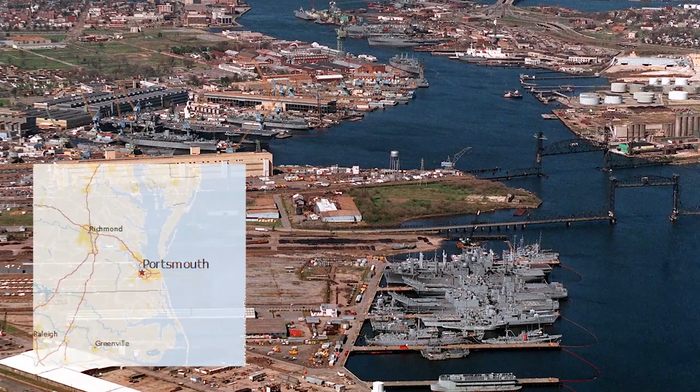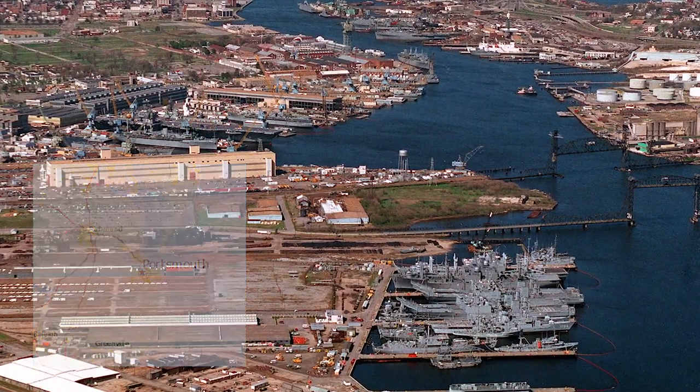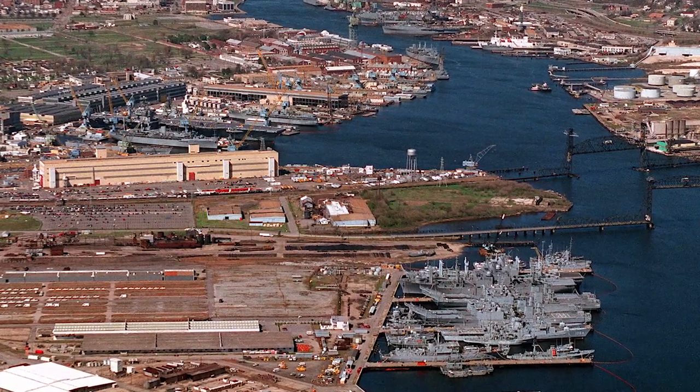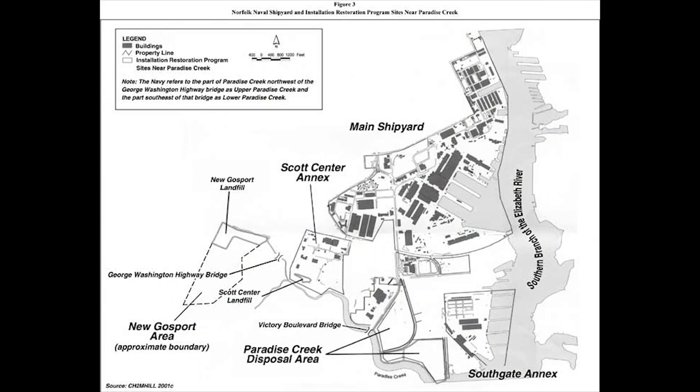Norfolk Naval Shipyard, located in Portsmouth, Virginia, is now a sprawling complex consisting of 819 acres of land, 30 miles of streets, 324 permanent buildings, 33 miles of railroad track, 4 locomotives, 137 train cars, 334 cranes, and 7 dry docks.